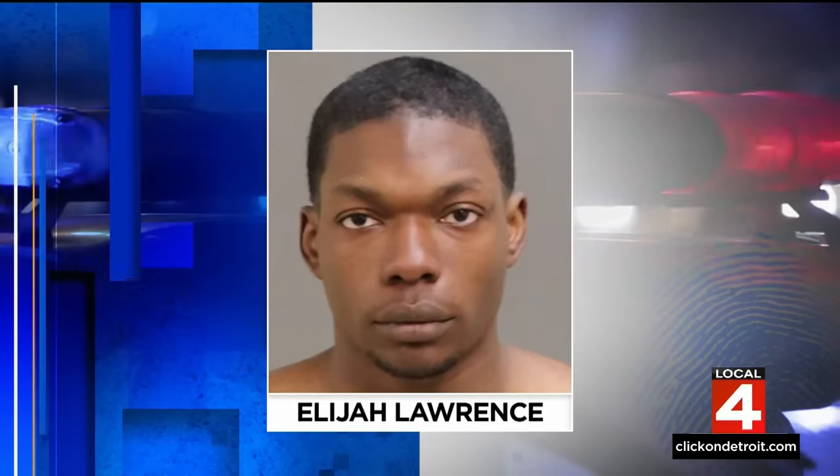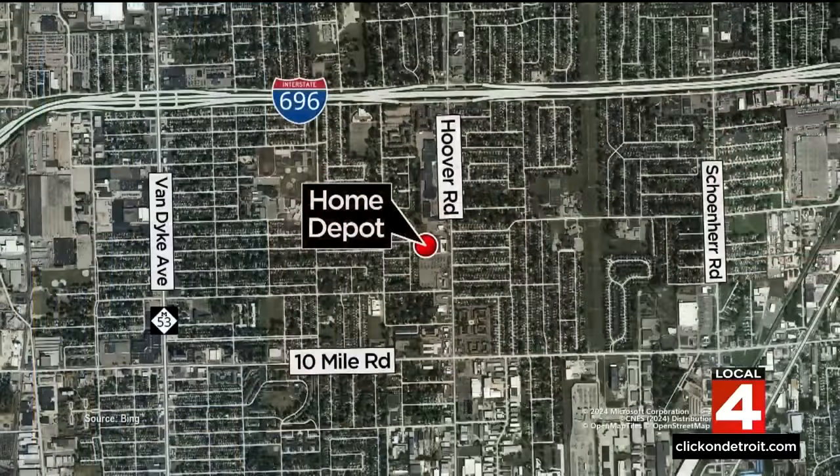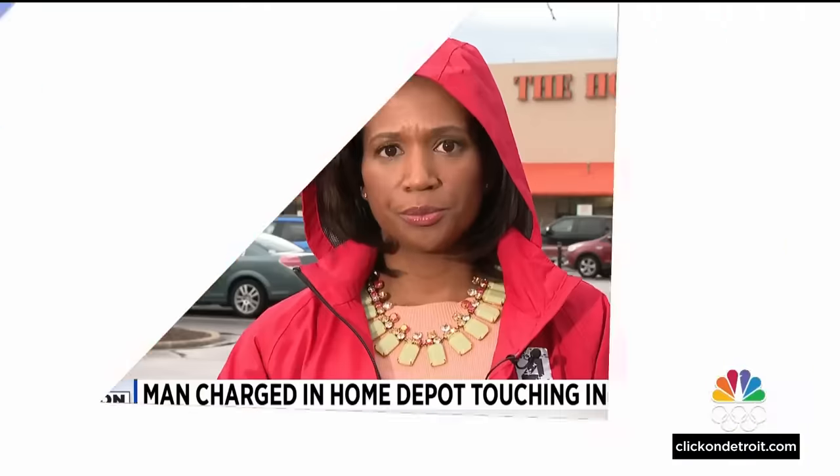A disturbing incident inside a Home Depot store in Macomb County has led to criminal charges as police work to find out if there are more victims. Investigators say Elijah Lawrence followed an 11-year-old girl into a women's bathroom and inappropriately touched her as she tried to get away from him. It happened at Home Depot on Hoover, north of 10 Mile in Warren. They say that 11-year-old girl acted with courage, and because she did, they were able to quickly find this guy and arrest him.